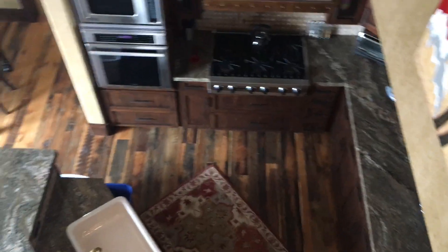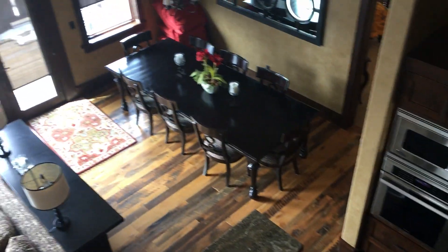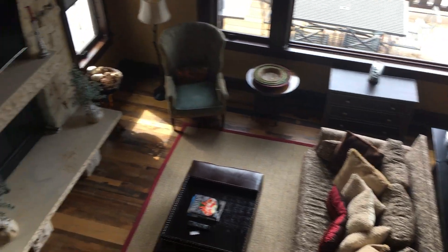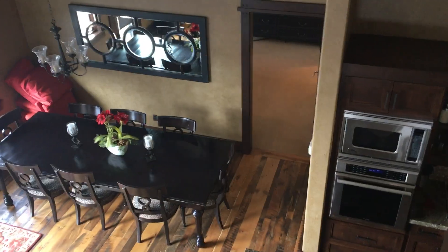It's open to the foyer and to the living room, kitchen, great room. So you get the kitchen, dining, and living area with a fireplace. I'll take some shots from down there. That's the master bedroom.